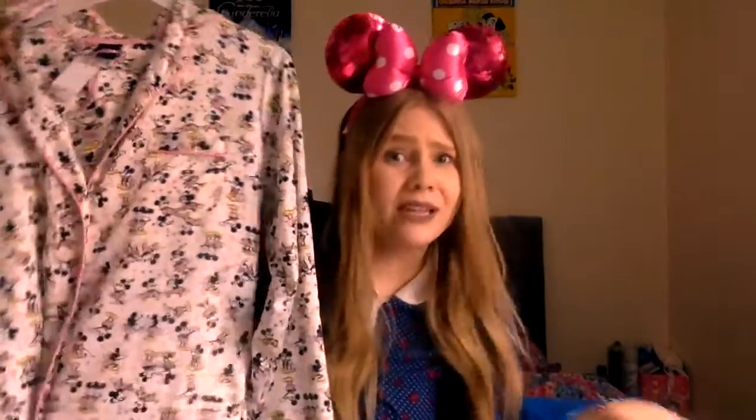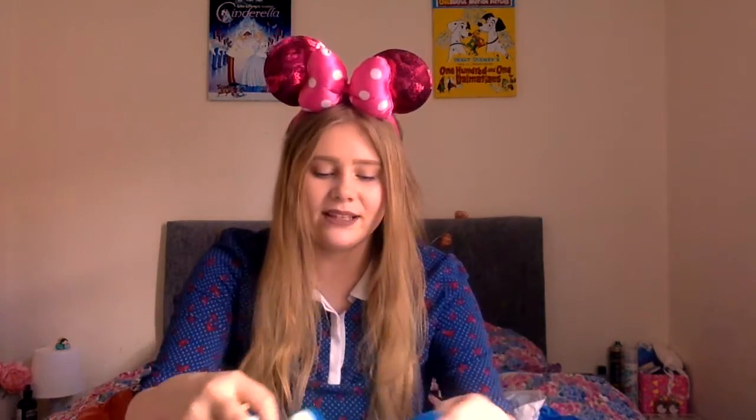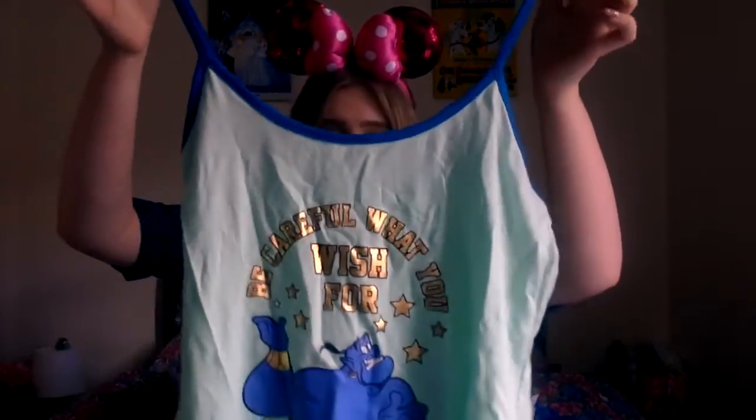The other pair of pyjamas I picked up from Primark are Aladdin themed - it's a tank style spaghetti strap top and some shorts. It says 'be careful what you wish for' and I'm a sucker for anything Genie. The shorts have loads of little lips on them. I always buy pyjama shorts and tops a size bigger than what I am because if you put them in the tumble dryer they tend to shrink and get uncomfortable. These were like £6 - a bargain, especially as it's getting a bit hotter outside.